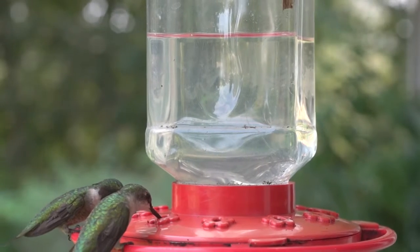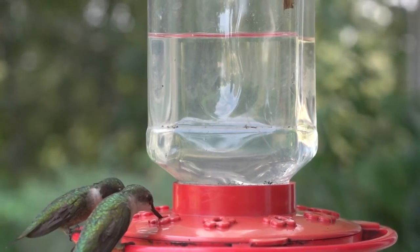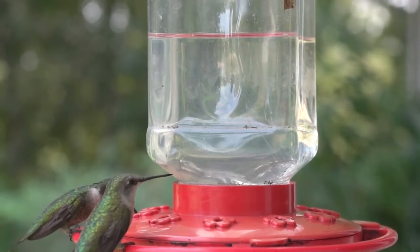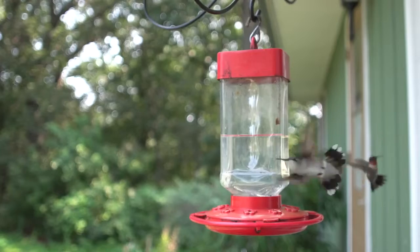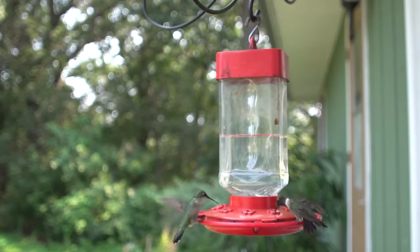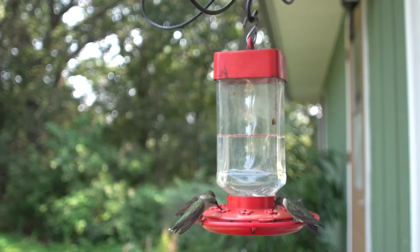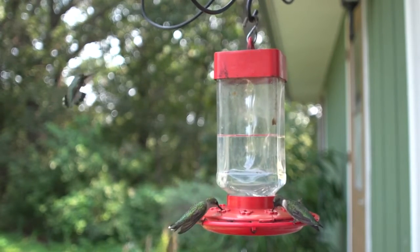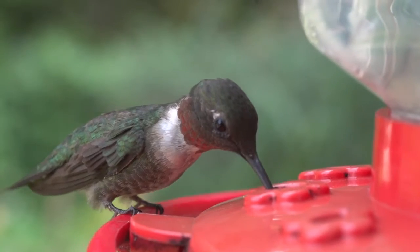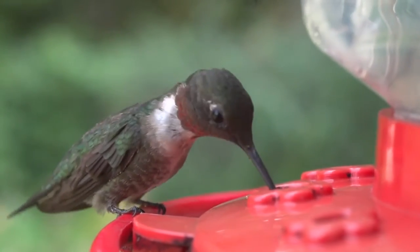The species is sexually dimorphic, meaning that the males and females are visibly different. The adult male has a throat patch of iridescent ruby red, bordered narrowly with velvety black on the upper margin, and a forked black tail with a faint violet sheen. The iridescent ruby red is highly directional and appears dull black from many angles.